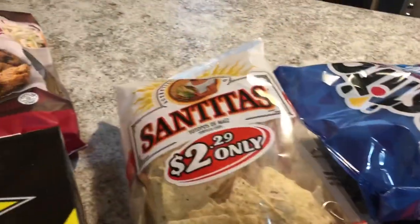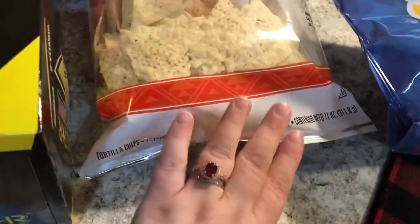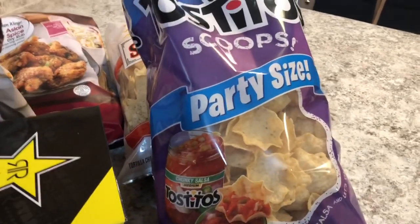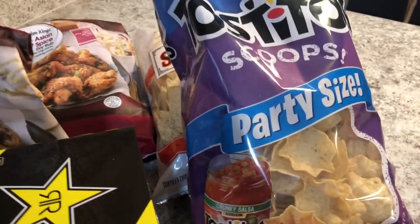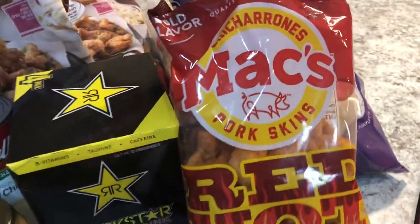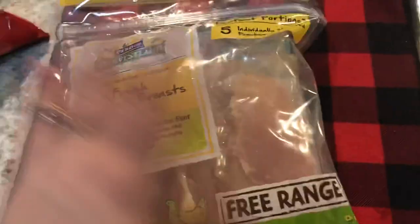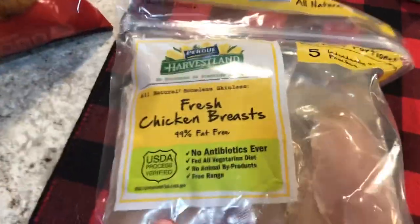For when we have taco salads, we always use the Santitas tortilla chips. These are also the chips Greg likes to dip in his avocado salsa or his dips. Greg also requested pork rinds — these are a good brand, the Mac's Chicharrones red hot pork rinds, they're really good.